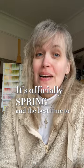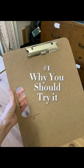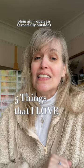It's officially spring and the best time to get out and paint, so I've put together a series of 10 days of everything that you need to know to get started with plein air painting. Five things that I love about plein air painting and why you should try it too.